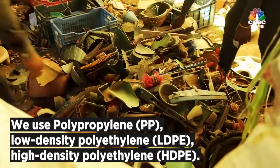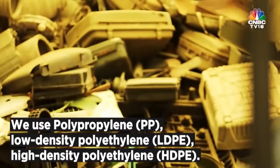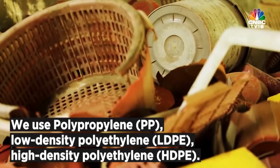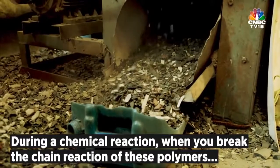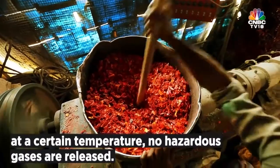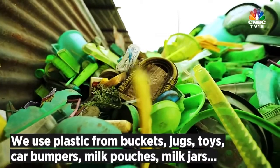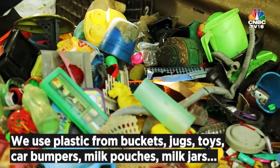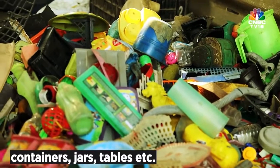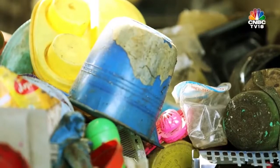We basically use polypropylene (PP), low-density polyethylene (LDPE), and high-density polyethylene (HDPE). These three polymers, through controlled chemical reactions at particular degrees — if you break the chain reactions — you don't release thousands of gases. Plastic buckets, plastic jugs, toys, car bumpers, milk pouches, milk jars, plastic containers, plastic chairs, plastic tables — these kinds of plastics are sub-use.